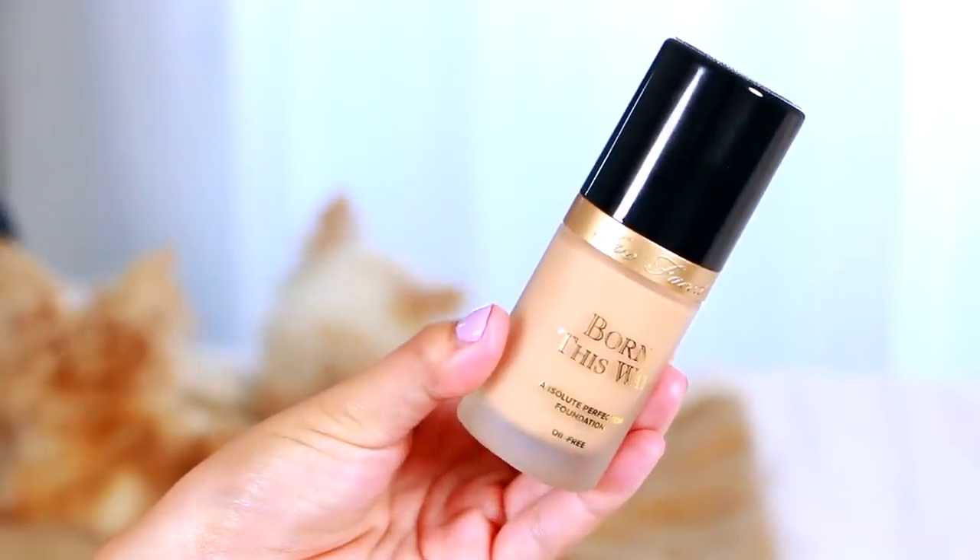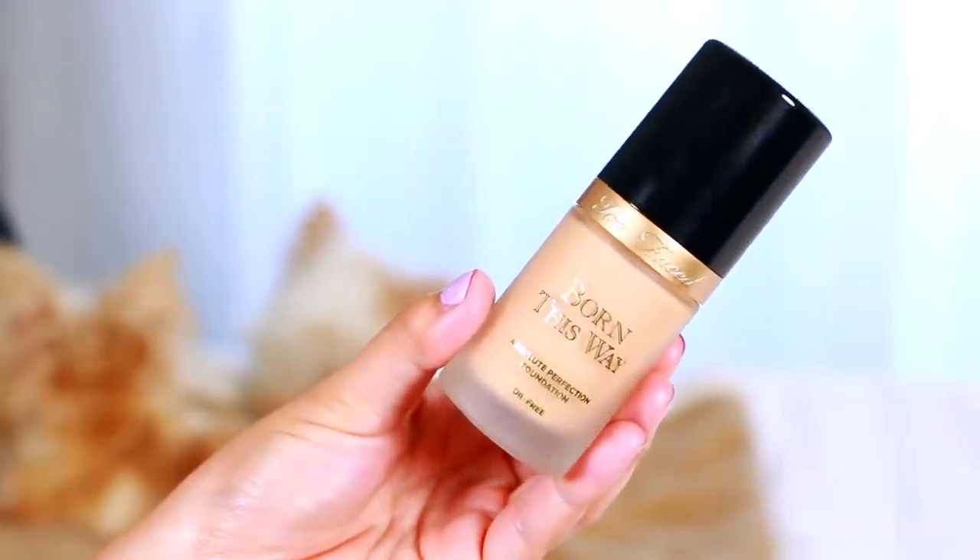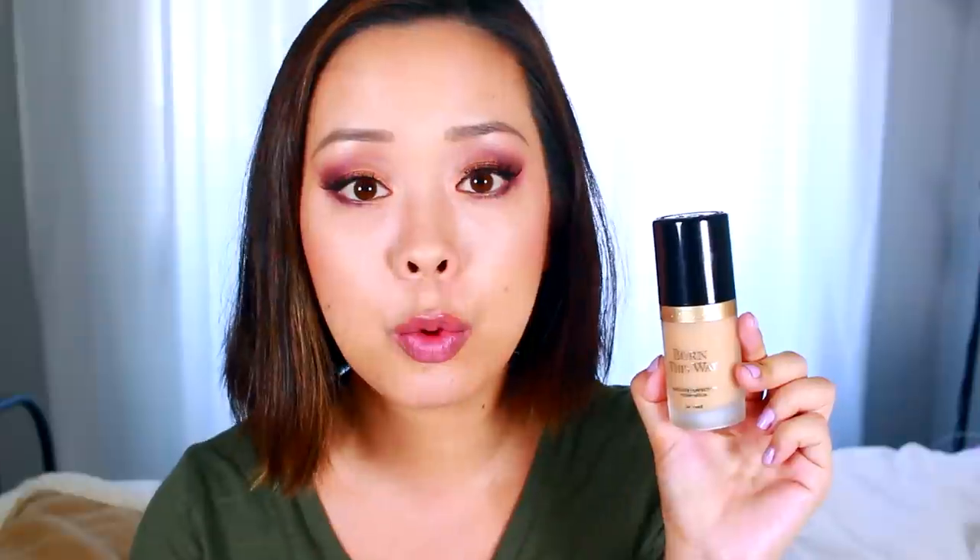Another medium coverage foundation is the Too Faced Born This Way foundation. A lot of you ask me if I like this or the Ultra HD more. It's really hard to compare because this one is more of a traditional formulation - it has coconut water in it and is very hydrating, great for all skin types. If you're severely oily you will need a lot more powder and a really good mattifying primer. Neither one has SPF so it's really just personal preference.